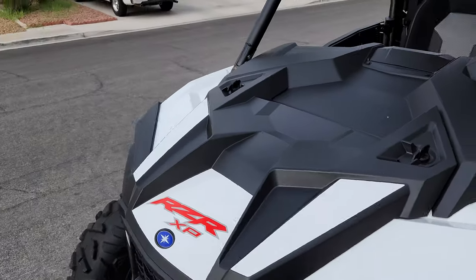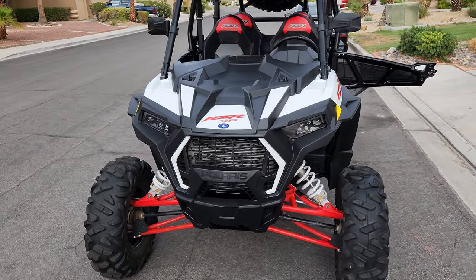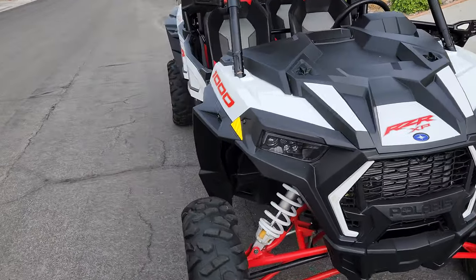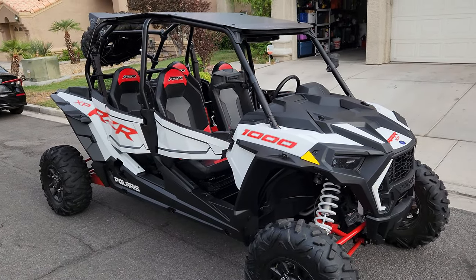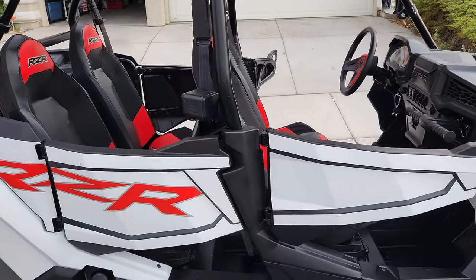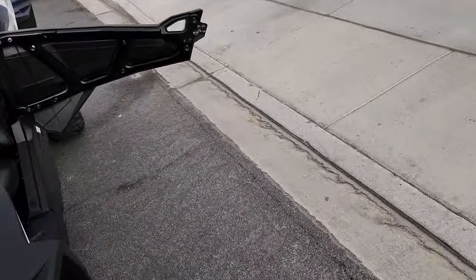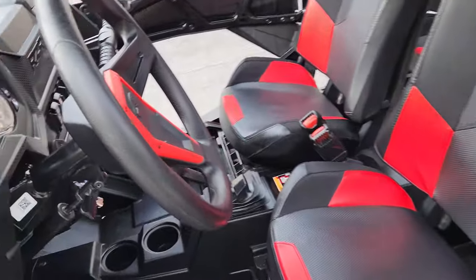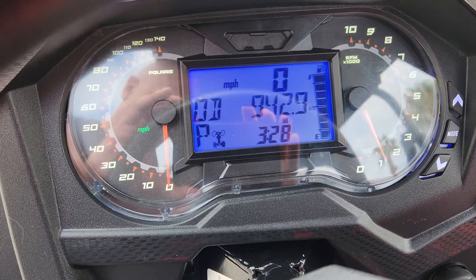Never had any issues with it or power or anything. It's all in great working condition. Been serviced at the 250 and the 500 mile mark. It's about due for its 1,000 mile service. But there's only 943 miles on it so far. It's been a great ride. 940... 942.9.